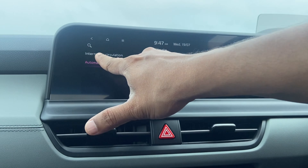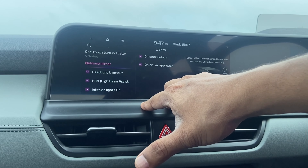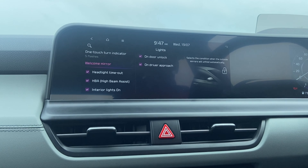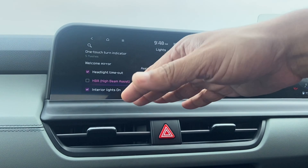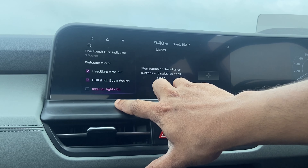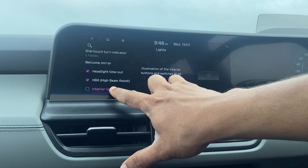In the Lights settings, you can configure how many flashes you want for the lane change indicators — five, seven, or completely off. You can also enable the mirrors to unfold when the door is locked or when the driver approaches with the key. The next option is Headlight Timeout — your 'leaving home' lights — where the exterior lights stay on for about 15 seconds after you lock the car to light up your path. There's also High Beam Assist where the front camera senses oncoming light and reduces beam intensity to prevent glare, and interior light settings for night driving.